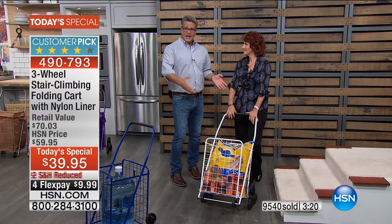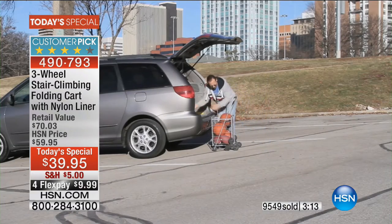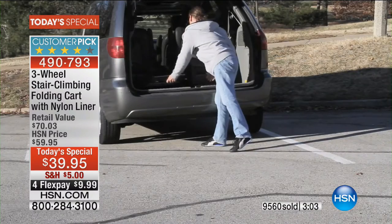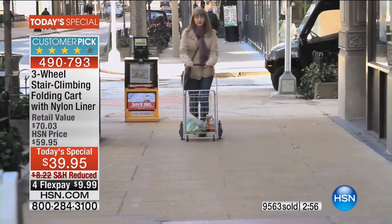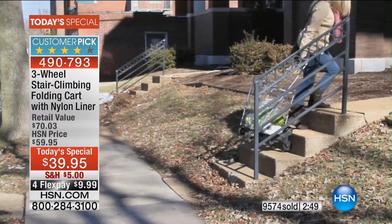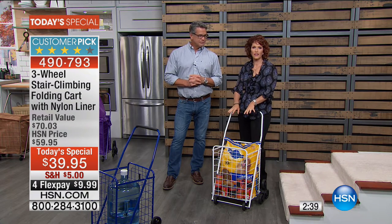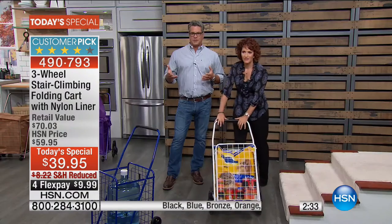The price is ridiculous for the problem it solves. It's lightweight, collapses, fits in your trunk or behind a door or between your refrigerator and the wall. Whether it's sports equipment, grocery shopping, laundry, or a big quilt you need to take out — stuff it in here and roll it. We save money buying in bulk, but bulk is tough, and this makes it easier.